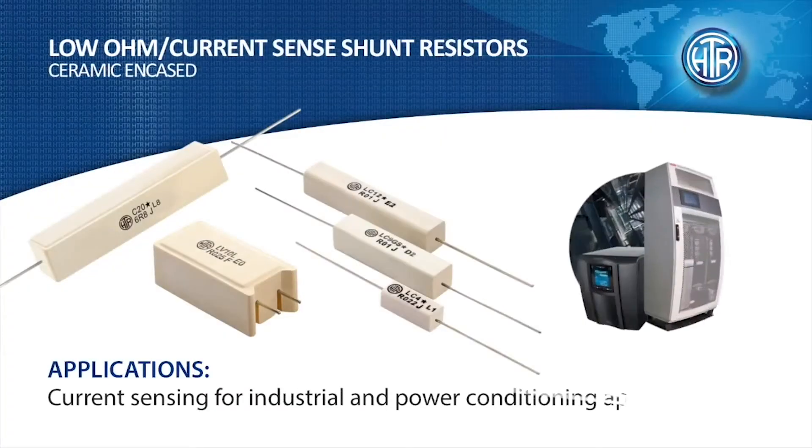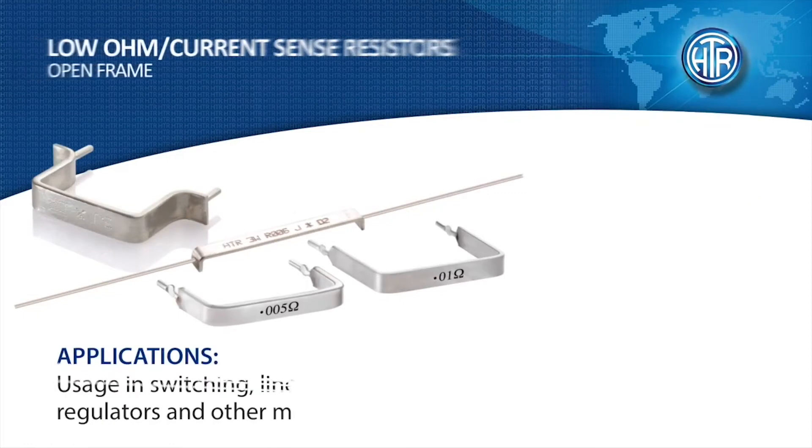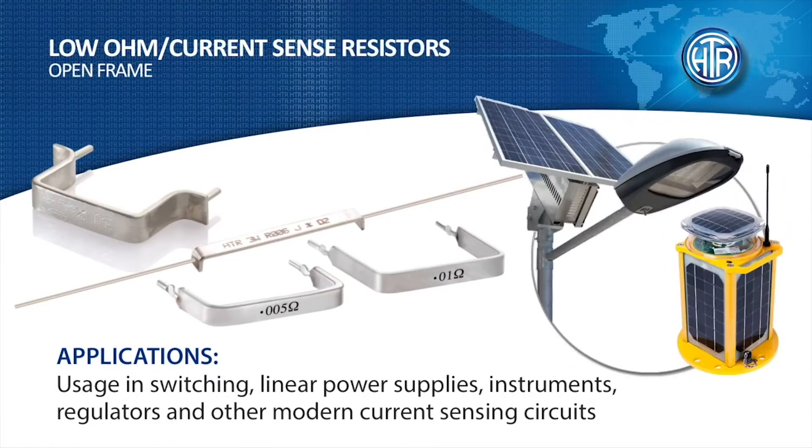Shunt resistors are made in ceramic encased types in axial and PCB mounting configurations. Open-frame shunt resistors are also made at HDR.